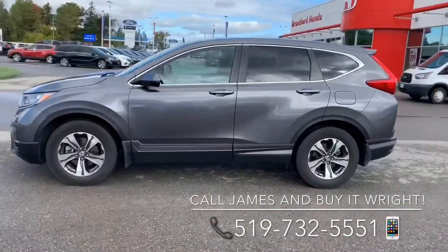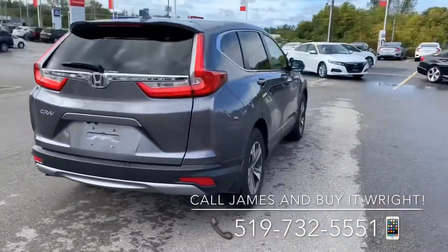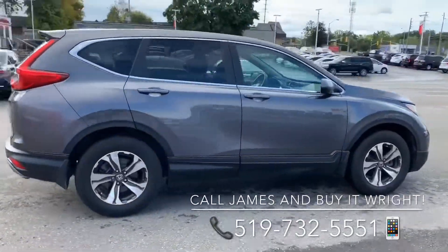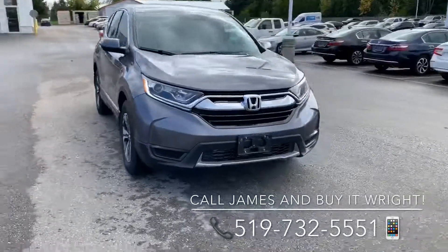Introducing the 2017 Honda CR-V LX with only 40,000 kilometers on the dial, and coming Honda Certified with a seven-year, 160,000 kilometer powertrain warranty. She's not going to last long, so swing by the dealership and ask for James Wright, or call the number on the screen.